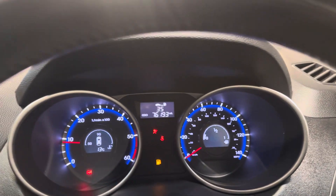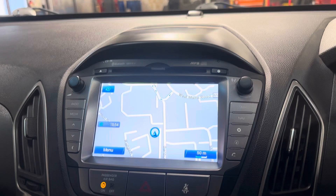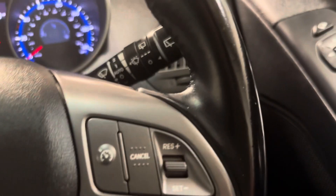It's done 76,193 miles. It has the navigation, it has dual zone digital climate control, it has heated front seats, and it has cruise control.